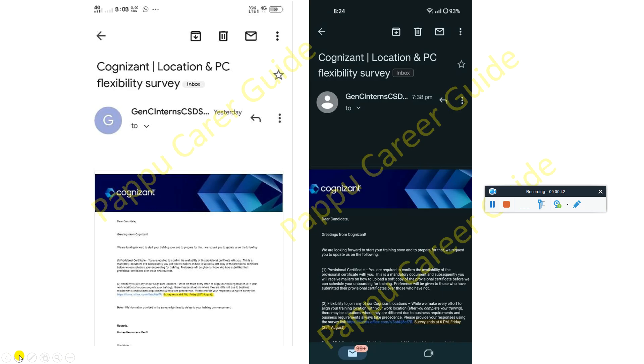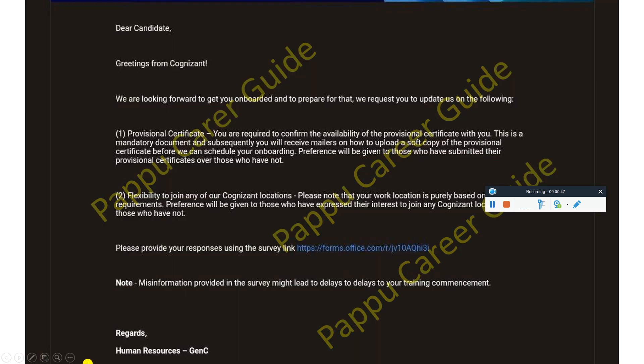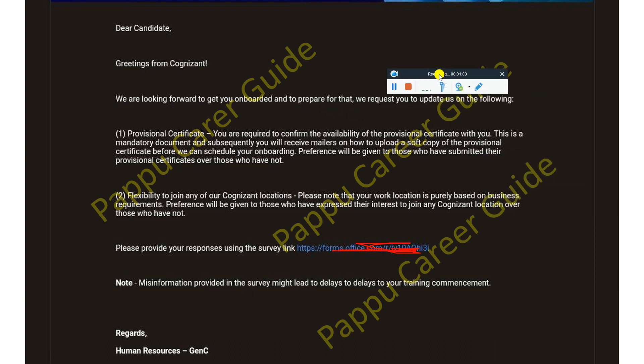Let's read the particular mail very carefully so that you can easily understand what they are saying. You can see a mail coming from Cognizant: 'We are looking forward to getting you onboarded. To prepare for that, we request you to update on the following.' Point one: provisional certificate — you are required to confirm the availability of the provisional certificate with you. This is a mandatory document, and subsequently you will receive a mailer on how to upload a soft copy of the provisional certificate before we schedule your onboarding.